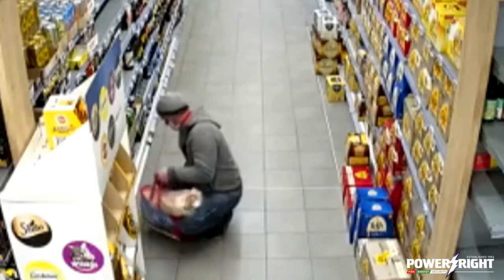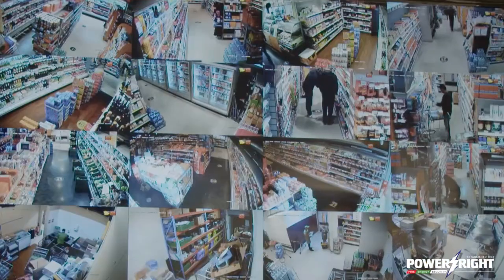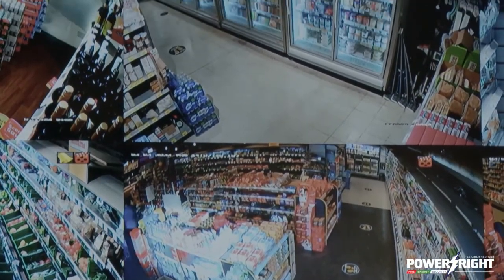The artificial intelligence in this system is like having a separate security guard watching every camera constantly, looking out for suspicious behavior.